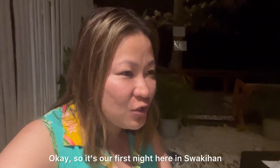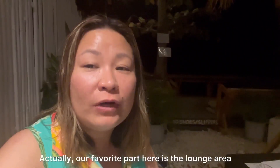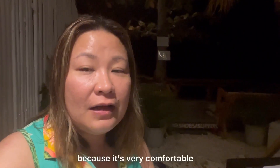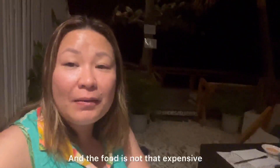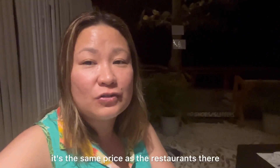So first night namin dito sa Suwakihan. Yung favorite part namin dito itong lounge area slash restaurant and bar, kasi very comfortable yung mga lounge area nila. Pwede kayo sa restaurant and bar and then meron ding mga ganitong places. Tapos yung pagkain din, hindi naman ganun kamahal. Kung taga Manila ka, same lang sa presyo ng mga restaurants dun.